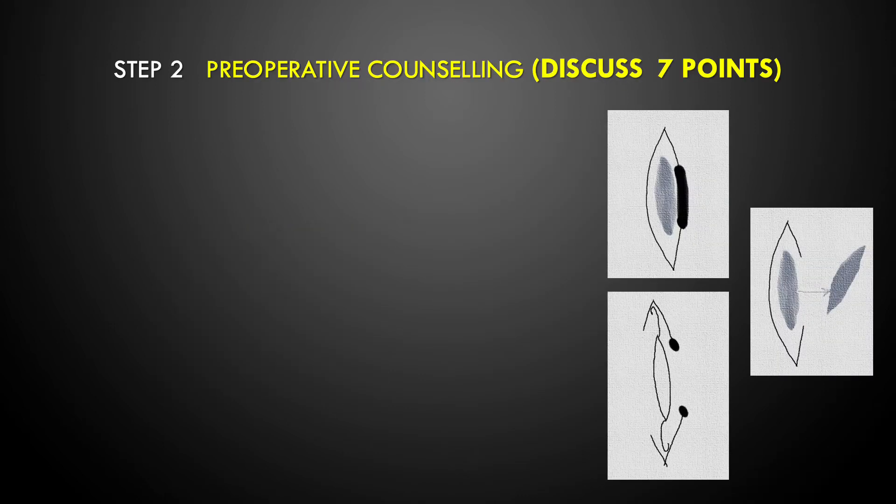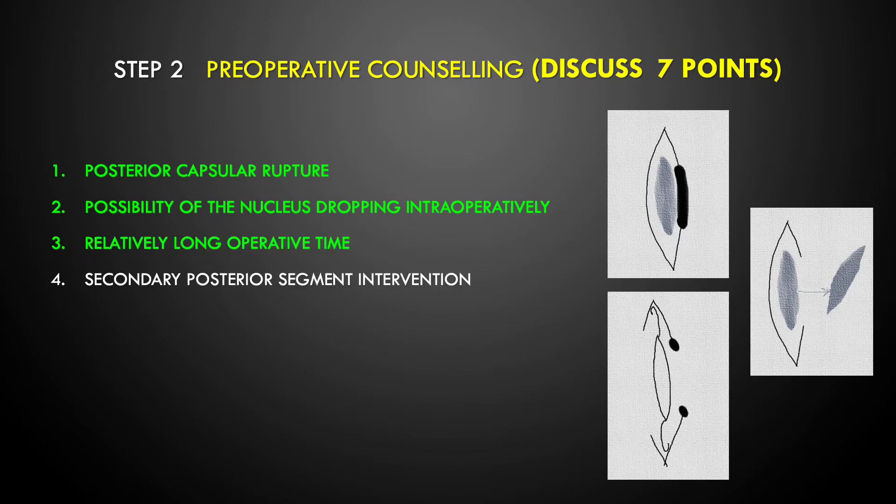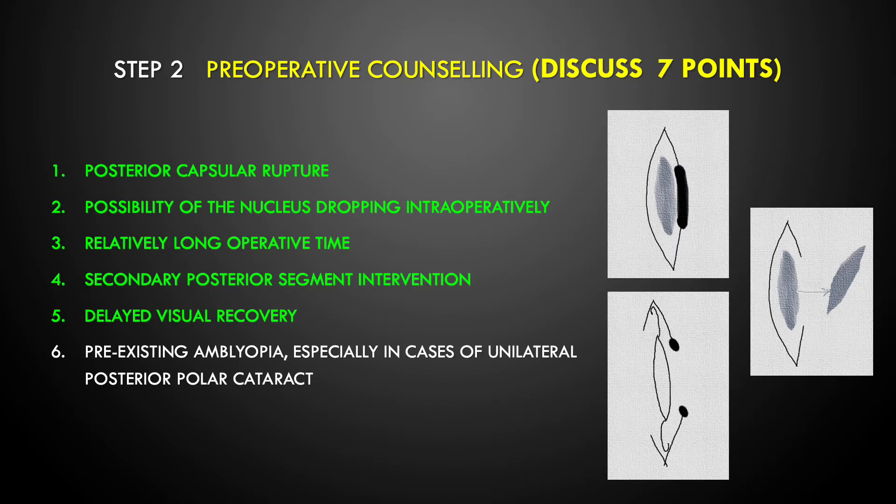Step 2, which is very important, is preoperative counselling. I find this step to be the most important of all. You should discuss seven points: posterior capsular rupture, the possibility of nucleus dropping into the anterior chamber intraoperatively, longer operative time, possible posterior segment intervention, delayed rehabilitation, and chances of pre-existing amblyopia — especially in cases of unilateral posterior polar cataract.